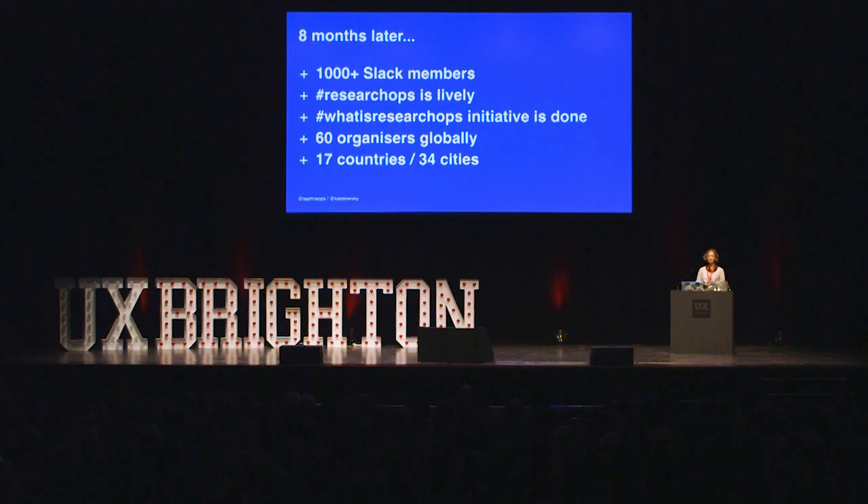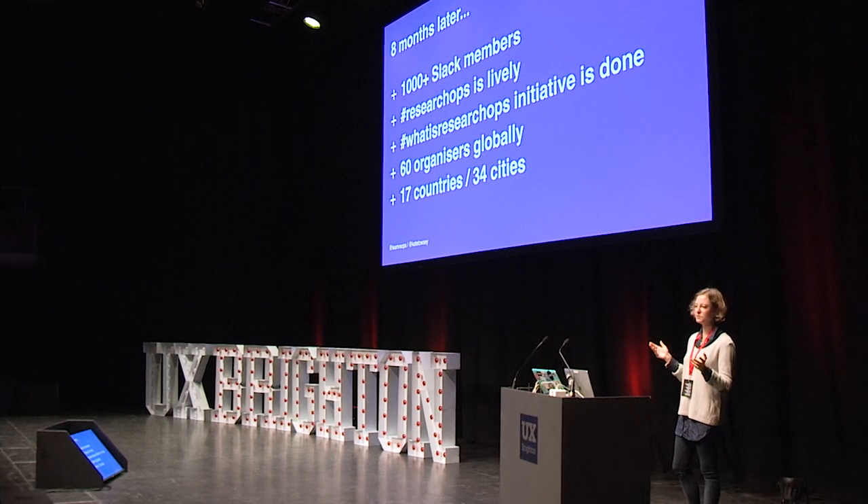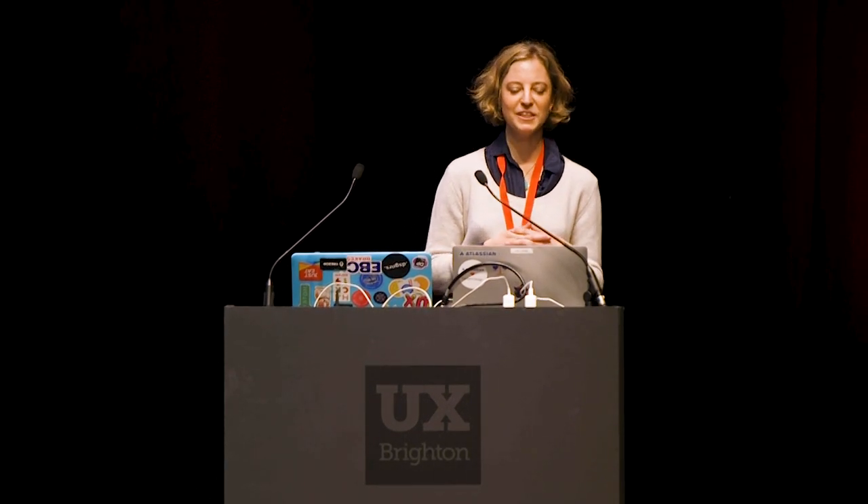Eight months later — and it's been an epic eight months. I've got a joke that I'm wearing out one researcher at a time around the world. A thousand-plus Slack members, and every month I add around another 150 to 200 people from the waiting list. Hashtag research ops on Twitter is very lively, and I have to apologize to the medical and academic fields for stealing their channel — research ops was something that existed for them, just not for us. And hashtag whatisresearchops, the initiative I'll be sharing today, is now something we can call done. We've had 60 organizers from around the world, 17 countries and 34 cities took part in the end.